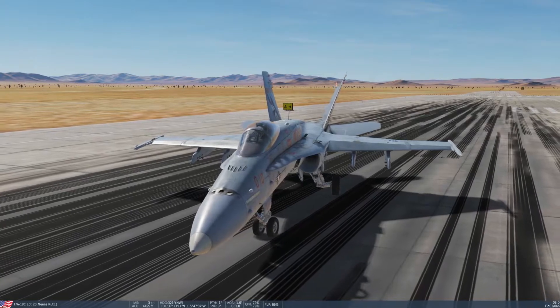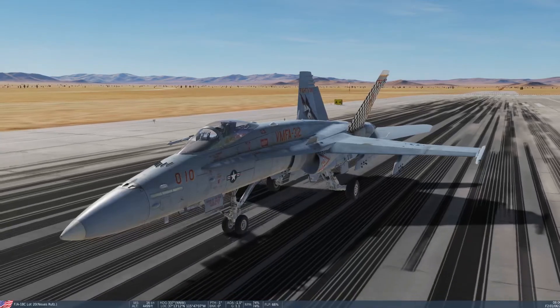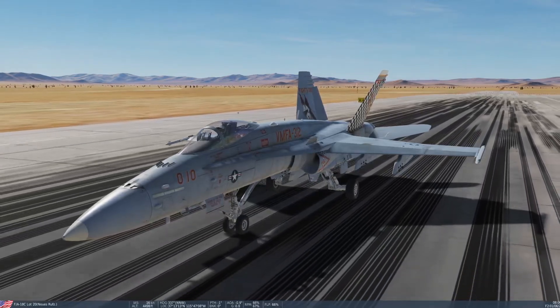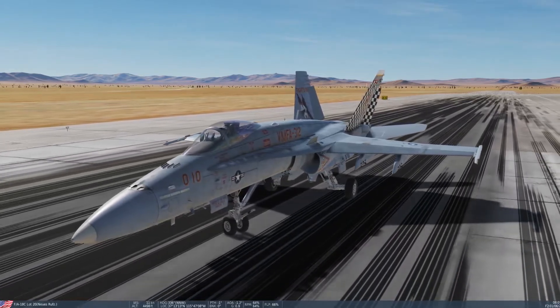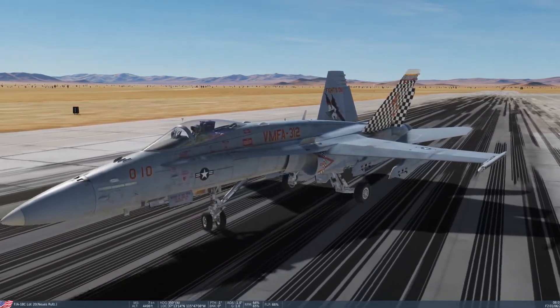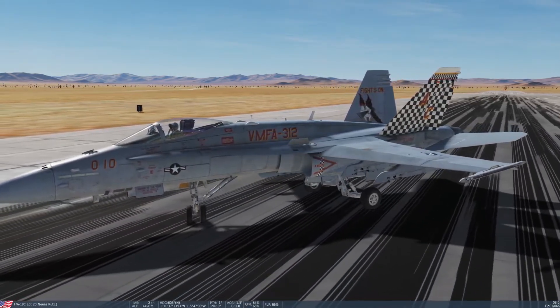I can do it again on the left-hand side. So power back, nose wheel steering high, full left deflection. Initially there's a correct reaction, but as soon as the wheel starts to skid, it'll drift over to the other direction.